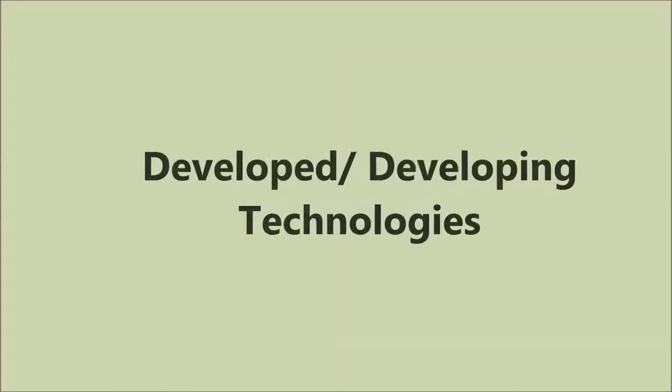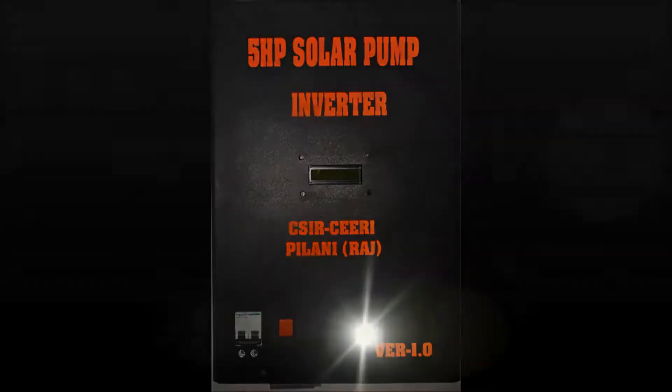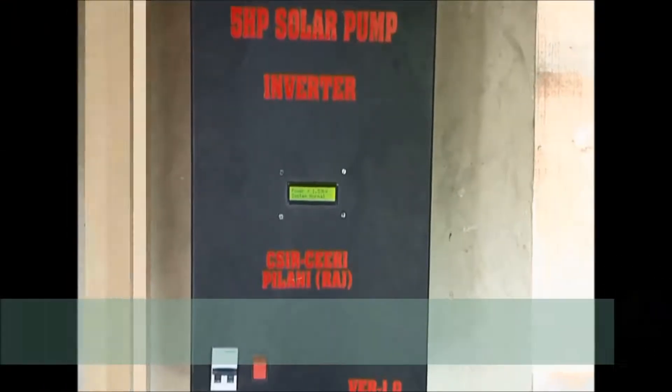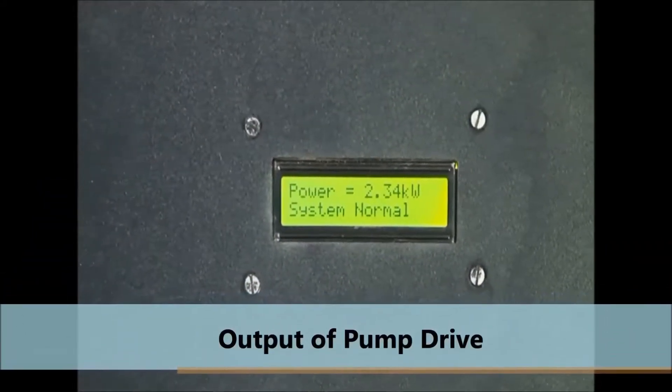IEG has a wide variety of products for different purposes. Monsoon-independent irrigation is a necessity for India's agriculture scenario. IEG has developed a 5 HP solar-based deep well pump drive.